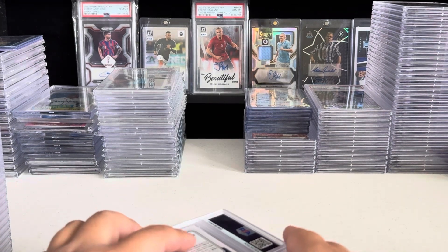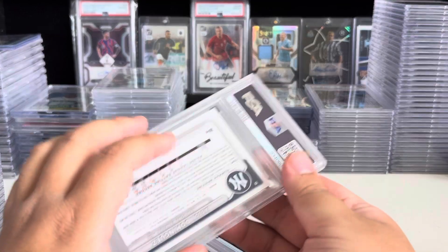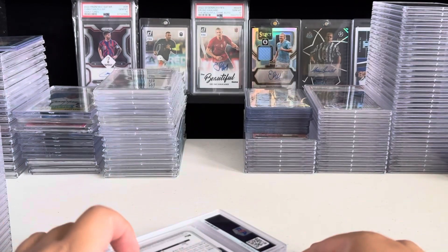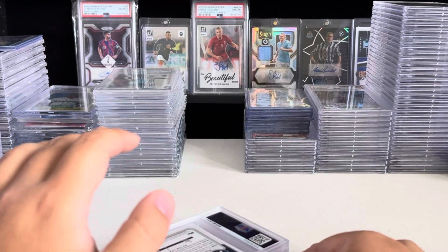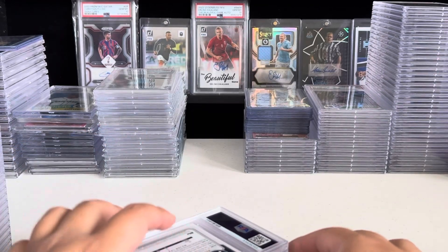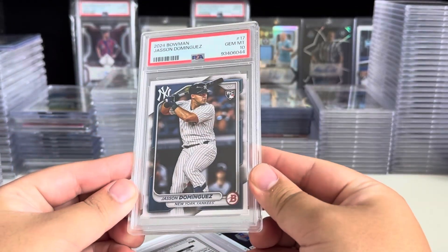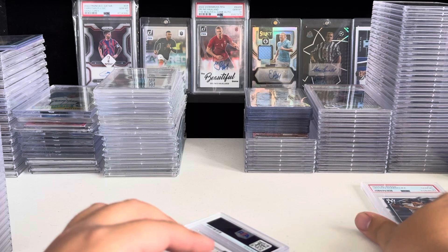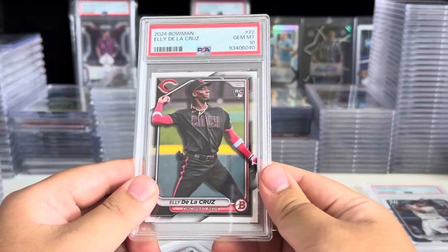154 cards? Or 157? I think it's 154. I think each of those fit 50, but one of them had one less card. All right, let's get into this. We've got baseball, football, and soccer.